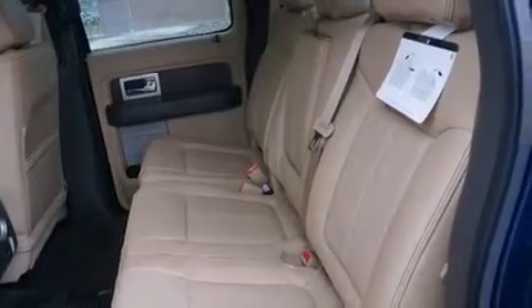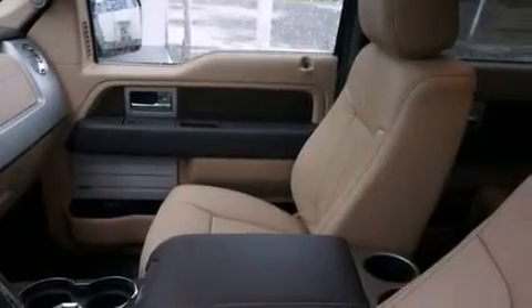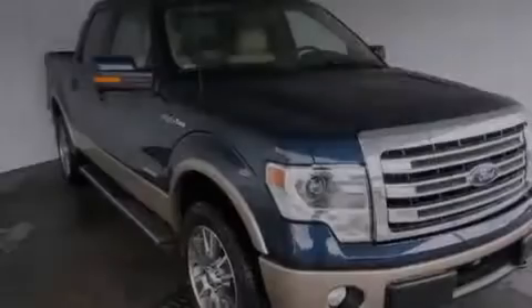The following features are also included: adjustable driver pedals, memory settings for the driver's seat position so you can recall your favorite position with the push of one button, cruise control, rear curtain airbags, rear seat childproof door locks, and a heated driver's seat with air conditioning.